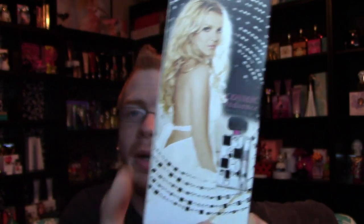On the back this time we have the ad for Cosmic Radiance, which we didn't have on the back of the original Radiance. I feel like this might be the first time we've seen this ad on a Britney fragrance, but this ad has been used multiple times — it was used for Fantasy Twist on the back of the bottle, and for Island Fantasy they just cropped out the lower part to make it look like she was wearing a bikini. I just know this ad has been used multiple times by Britney Spears.